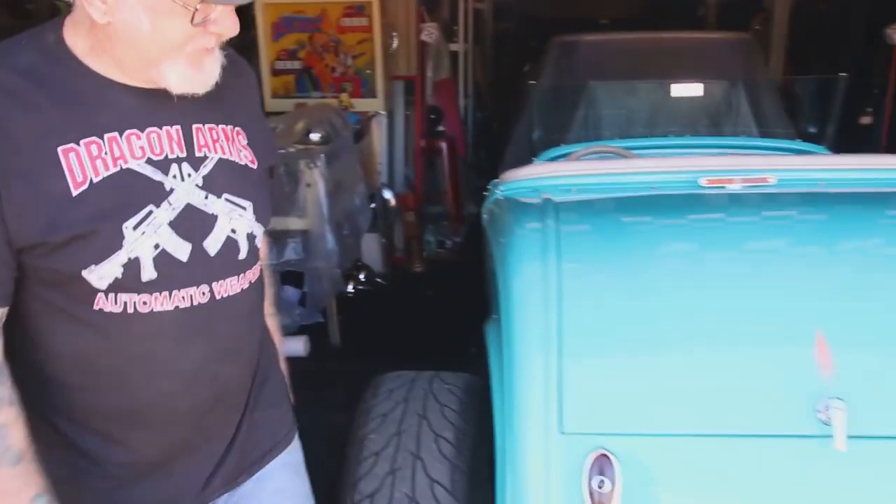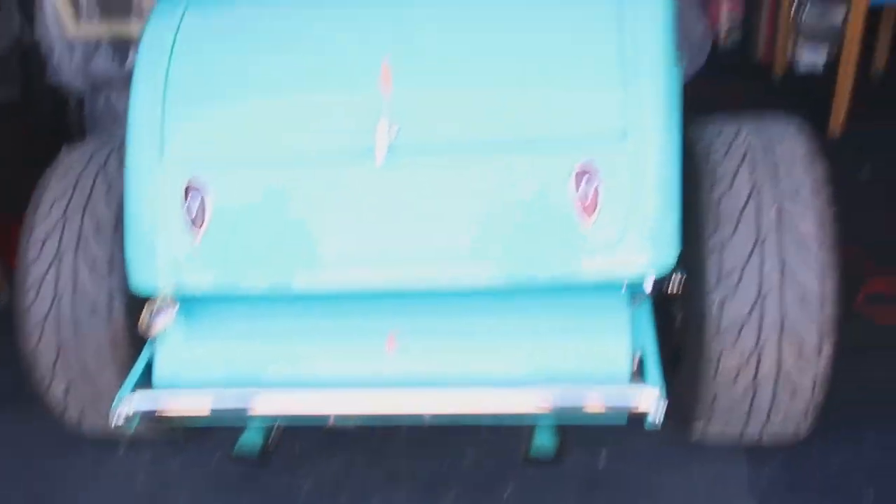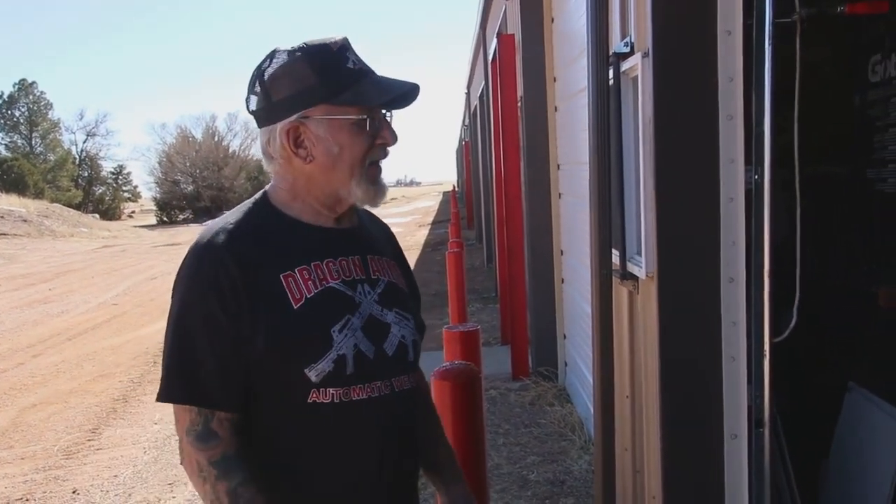Okay guys, look how beautiful this car is. Looks like it was just built yesterday. I got it from a guy down in Pueblo and he gave me a real good deal. Cars like this go for anywhere from $35,000 to $45,000, but I got a good deal on it.